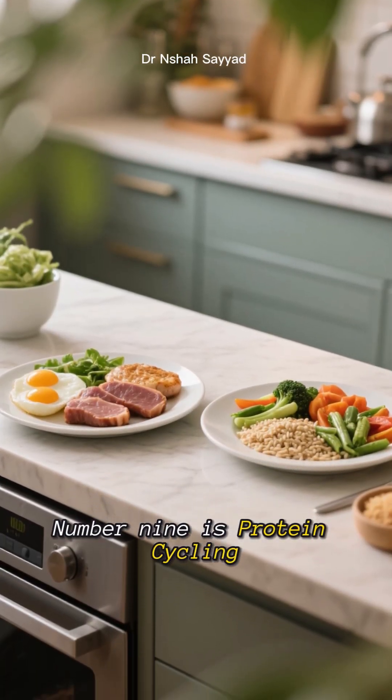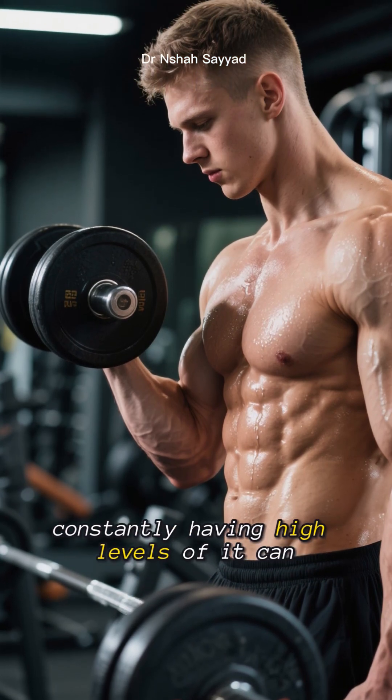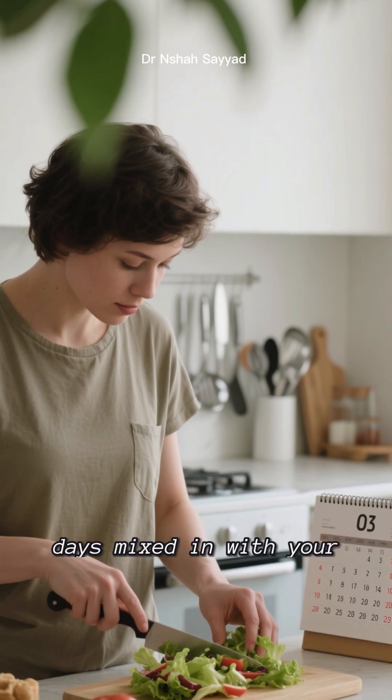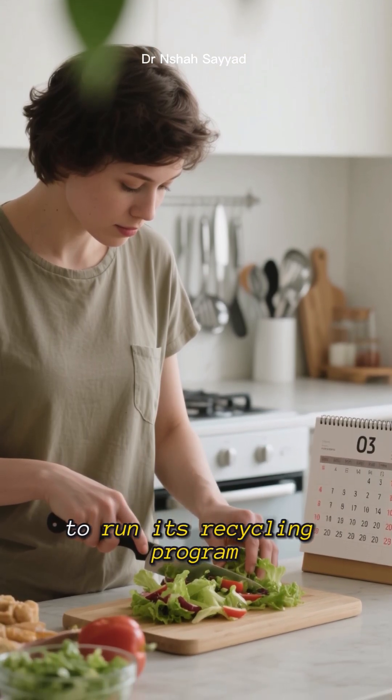Number nine is protein cycling. While protein is essential for building muscle, constantly having high levels of it can suppress autophagy. Try having some low-protein days mixed in with your high-protein days to give your body a chance to run its recycling program.